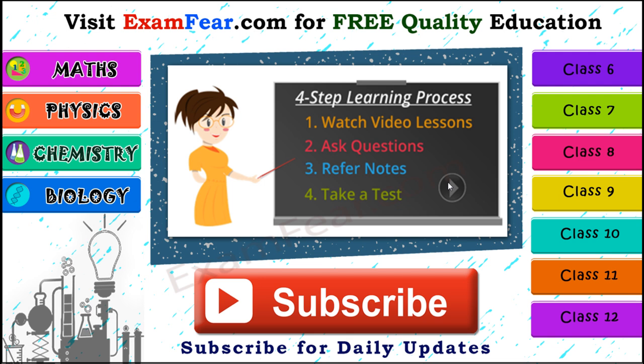Please visit examfear.com for free quality education. You can learn with a simple 4-step process: watch video lessons, ask questions, refer to notes, and take a free online test. We have content for classes 6-12 in physics, chemistry, mathematics, and biology, along with practical videos. Please subscribe to our channel for daily updates.